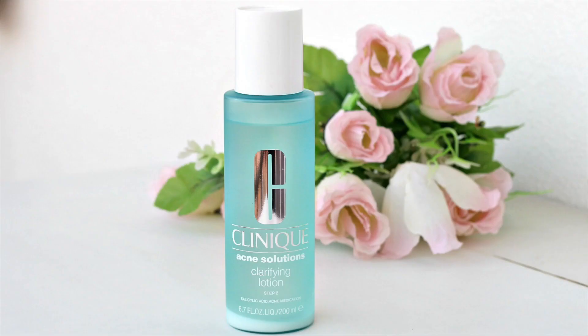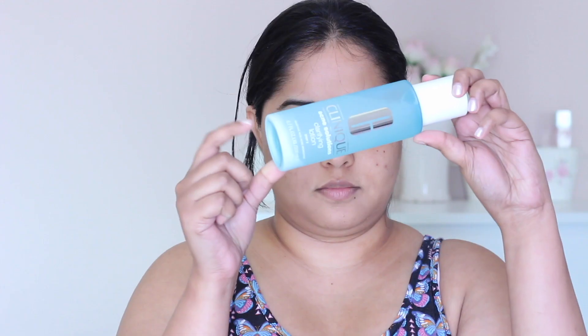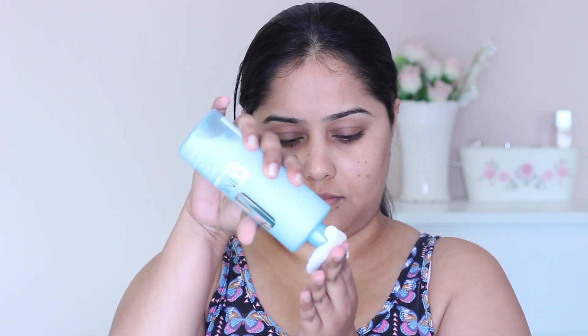I follow up with the acne solutions clarifying lotion, which is a medicated yet gentle lotion that exfoliates and unclogs pores and helps reduce excess oil. This lotion cleanses the skin from dead skin and excess oil that can lead to breakouts. I do experience a slight burning sensation while using this lotion just around my nose area — I'm assuming that area of my face is a little too sensitive. Remember to shake the bottle well before using the toner.